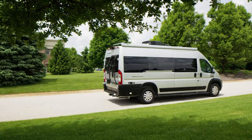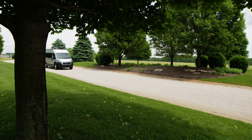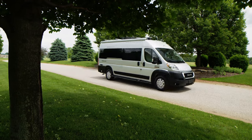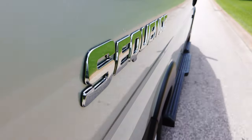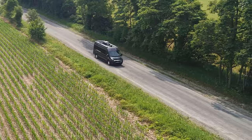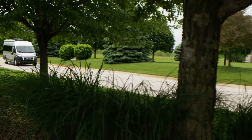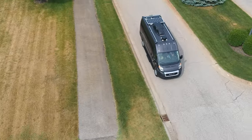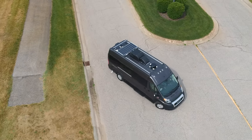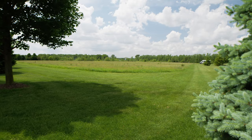The Sequence is built on a Ram ProMaster 3500 XT window van chassis and powered by a 3.6-liter V6 with 280 horsepower and 260 pound-feet of torque, making it an easy to drive and maneuverable van. With all-speed traction control, hill start assist, and a 36-foot turning diameter, you'll have no issues navigating everything from city streets to back-country roads.